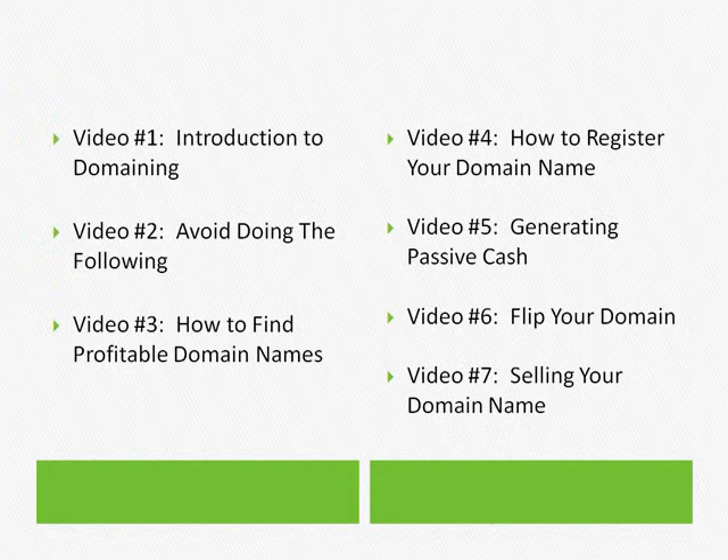Video five is generating passive cash. Let's say you have a profitable domain name but you don't want to sell it right then and there — you want to generate some passive cash. In video five, I show you just how to do that.